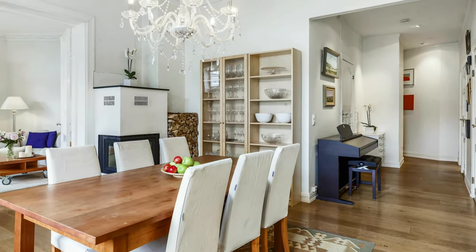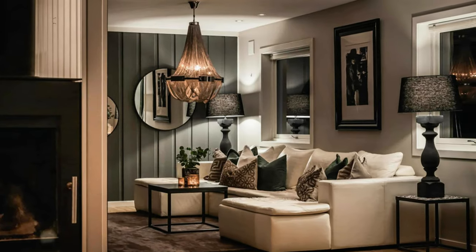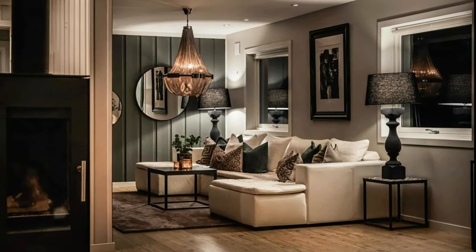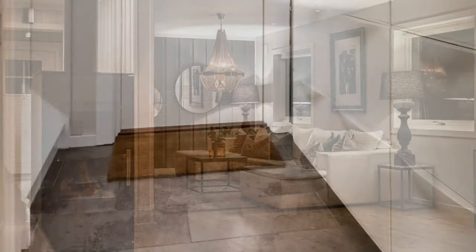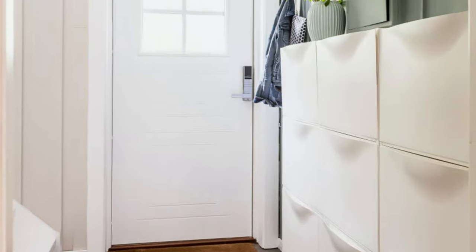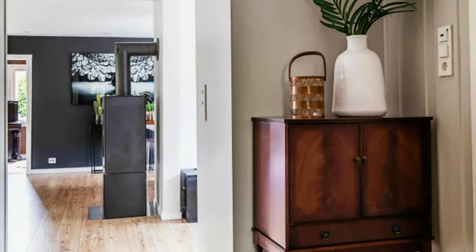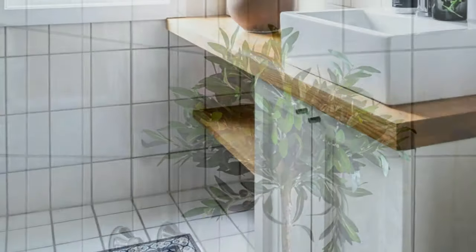Simple but beautiful and solid wooden furniture. Delightful home interior with crystal chandelier and exquisite look. Tiny entryway with a lot of storage space.